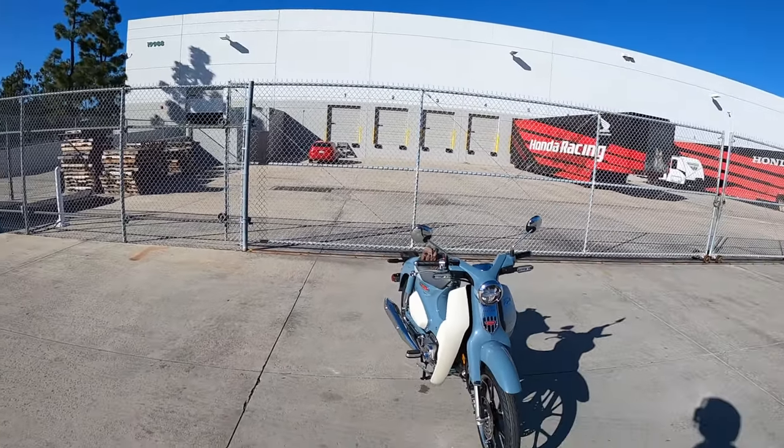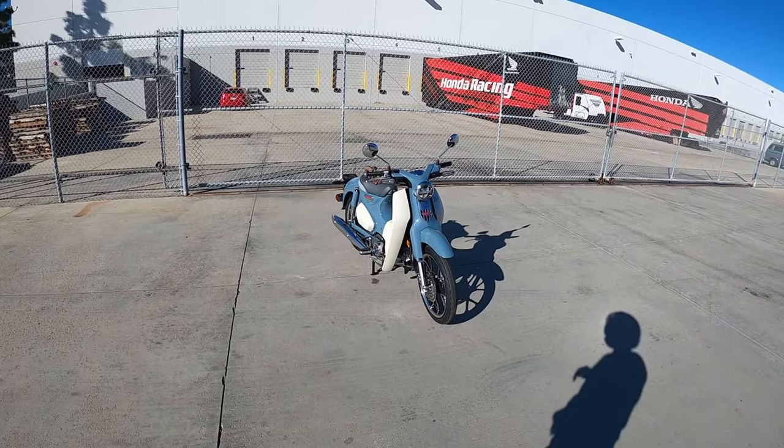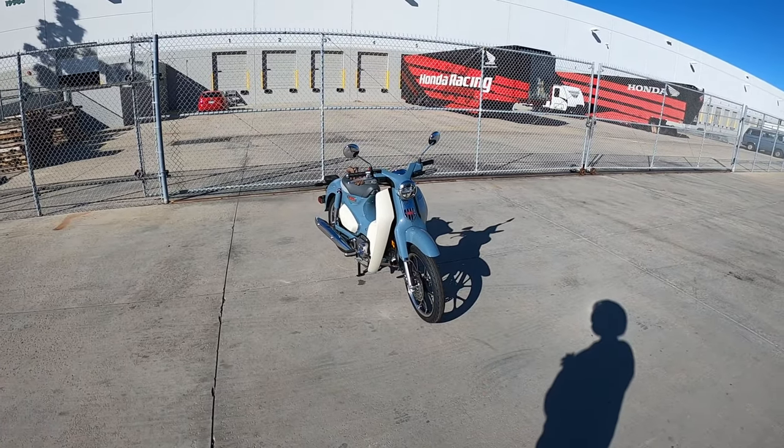We're out riding the entire Honda Mini Moto Fleet here in Torrance, California, so check the link in the description for reviews on the other Mini Motos, as well as a lineup of which Mini Moto bike you should buy.